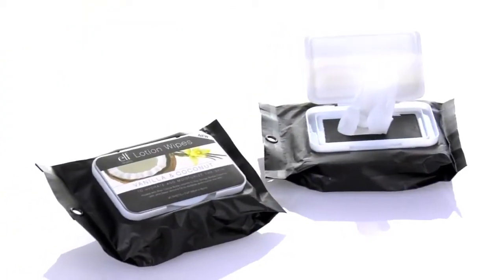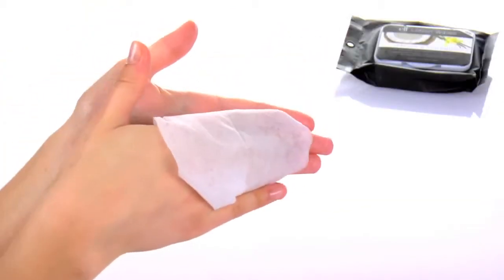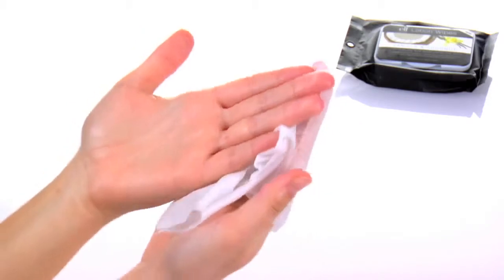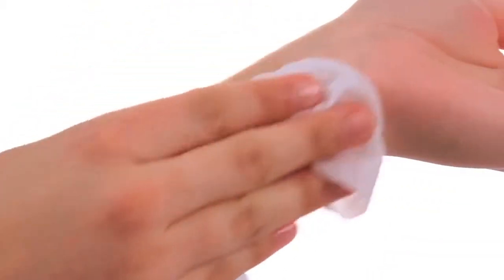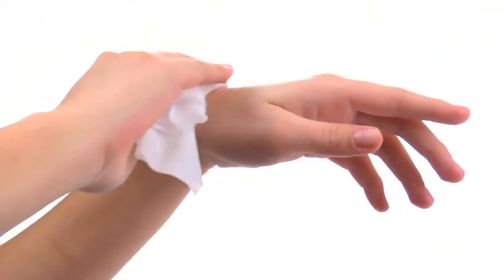This innovative patent-pending item is the perfect way to hydrate your body with silky smooth moisture. Our light and airy lotion moisturizes your skin, keeping it soft and supple all day long.